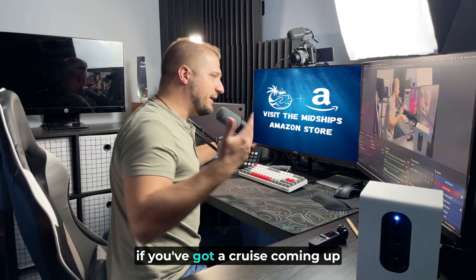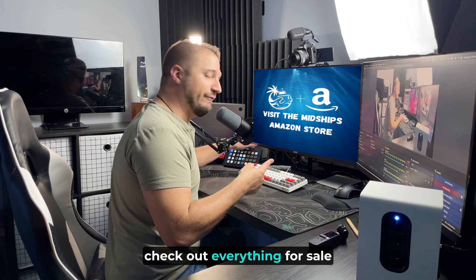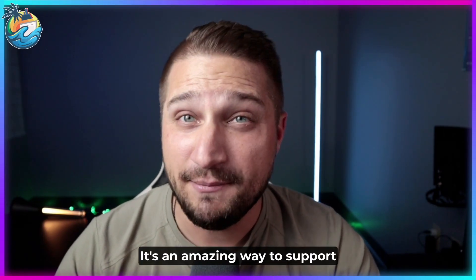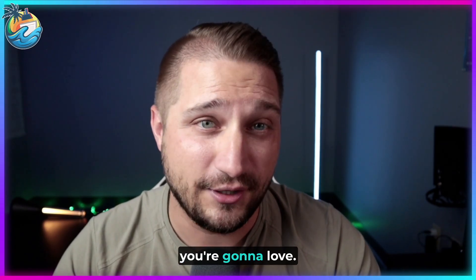As we're getting started in this episode, if you've got a cruise coming up and you want to have the perfect cruise, check out everything for sale here in the Midship's Amazon store. In there, you can find everything I take with me every single time I cruise — it's an amazing way to support this channel while getting something for yourself that I think you're going to love.